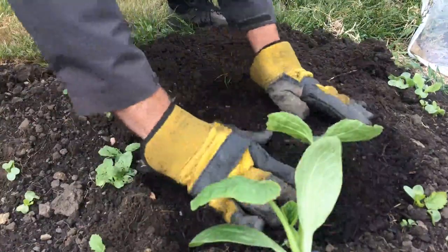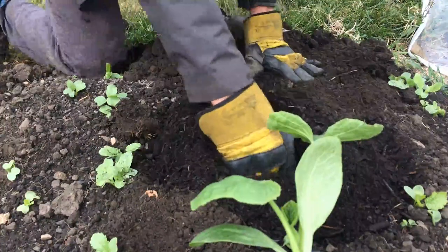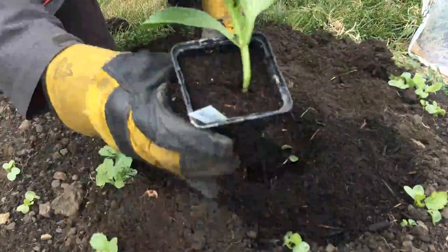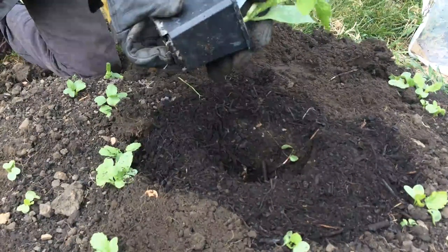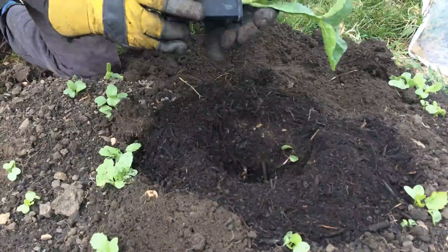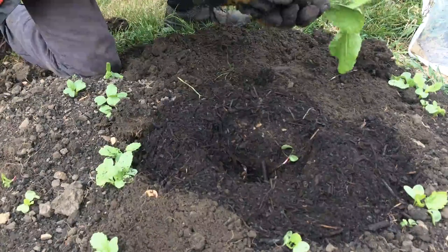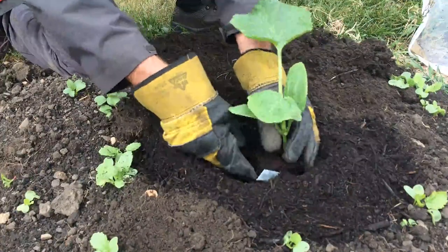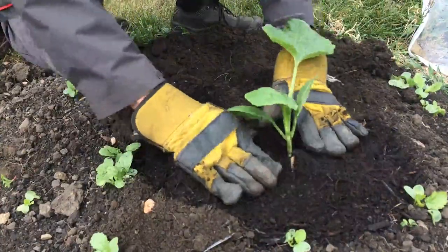Finish with a load of compost, leave it slightly mounded, and then make a little hole. A good tip for replanting and potting on: be careful not to grip the stem. Just grab it gently by the leaves, give the pot a squeeze and out it comes. Tease out the little roots so they have room to grow, pop it in the hole, and firm the soil around it.